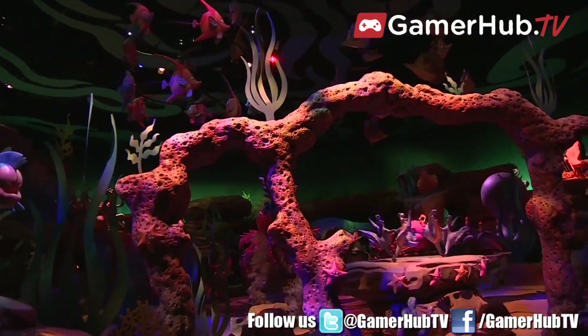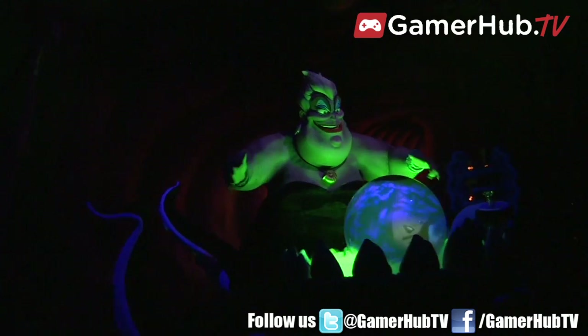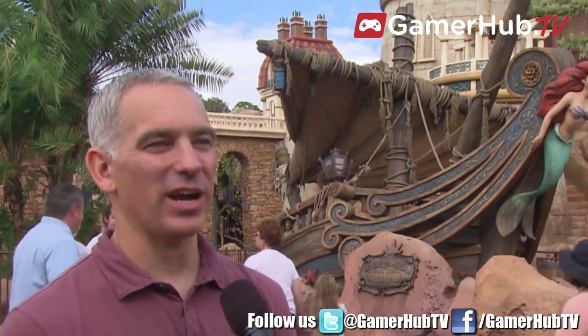Can you explain what blue sky means? Blue sky essentially is throwing every idea on the table to start the creative process of developing one of these attractions from the story.